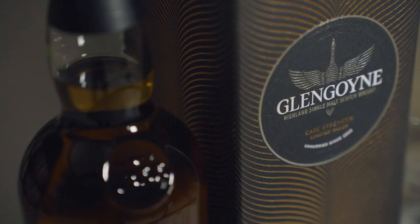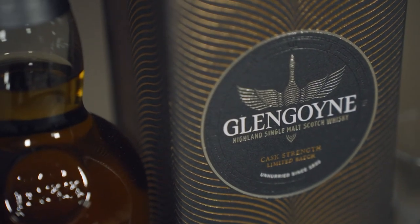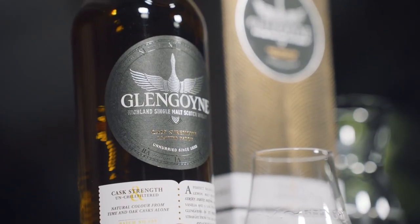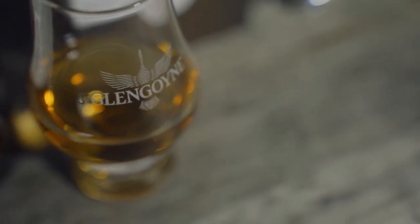When you taste this, you don't realise it's 59.6%. It doesn't burn the throat — it's gentle. The spicy notes are coming through, fruity notes are coming through — plums, figs, dried fruits. And then pudding sweetness, sticky toffee pudding.